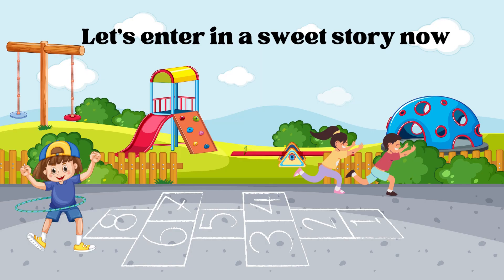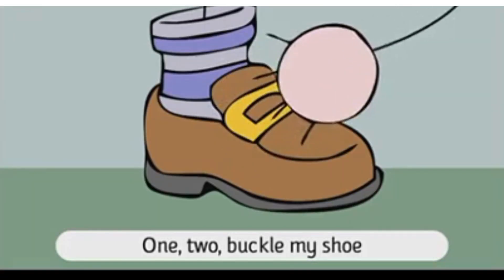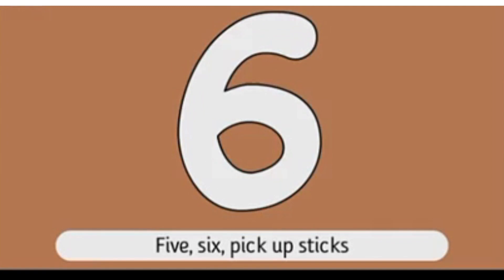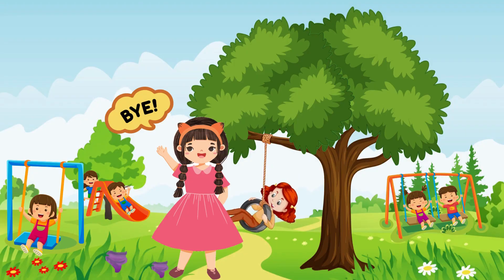Time for some story fun. Let's enter a sweet story now. One, two, buckle my shoe. Three, four, open the door. Five, six, pick up sticks. Seven, eight, lay them straight. Nine, ten, a good fat hen.